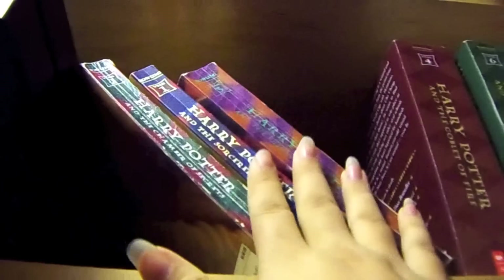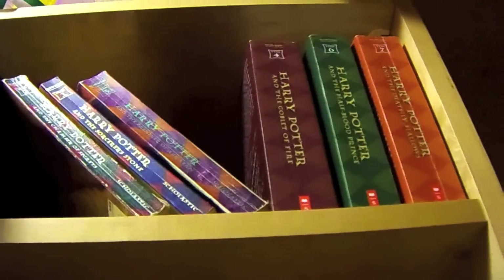And then I have one, two, and three here. So I have two sets of one, two, and three in paperback.